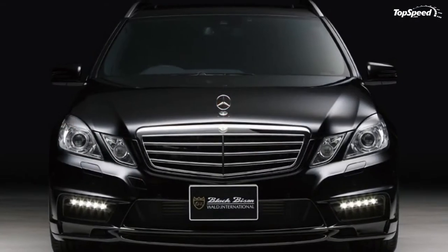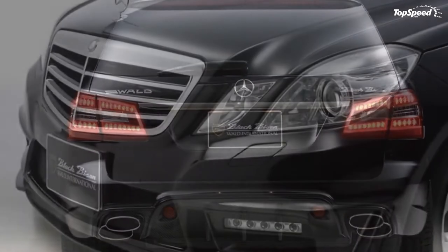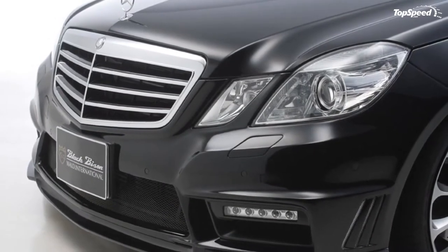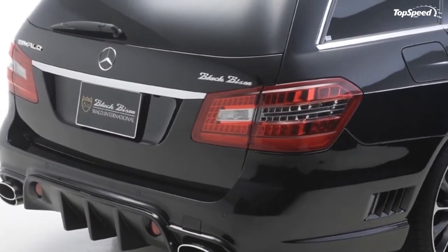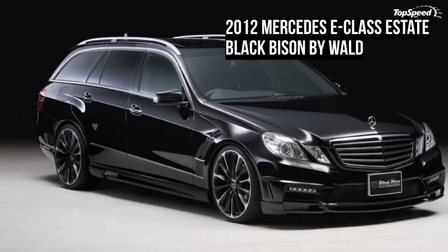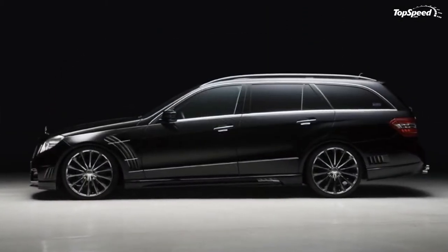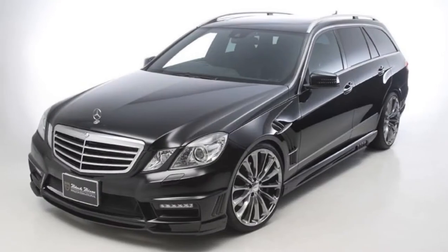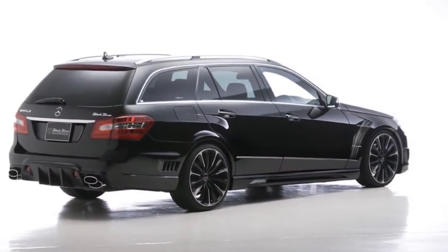Optional on this Black Bison kit are a set of front fenders with large arc-style vents for an additional 2,088 euros ($2,652), and a set of split-exit stainless steel DTM mufflers that integrate perfectly with the cutouts in the kit's rear bumper. The replacement mufflers can be had for 2,530 euros ($3,214).